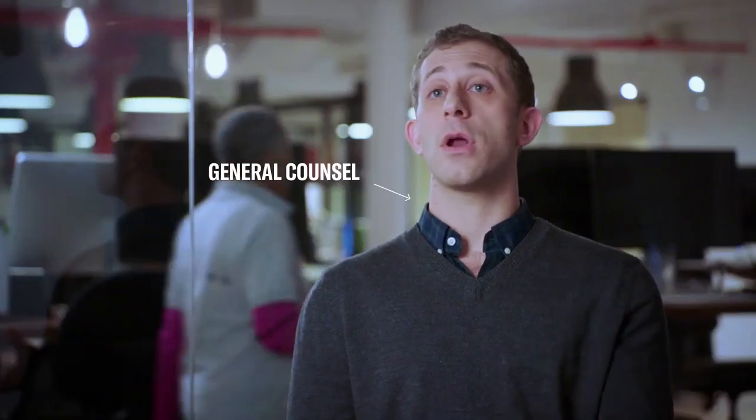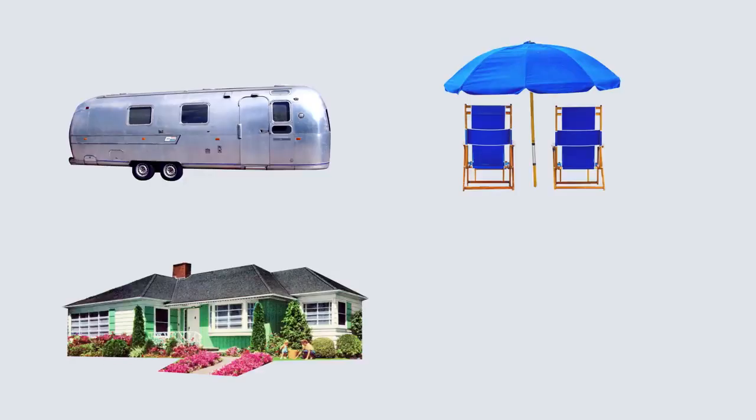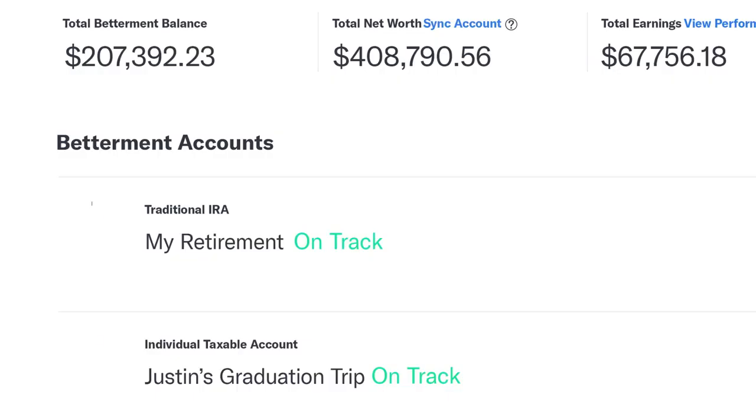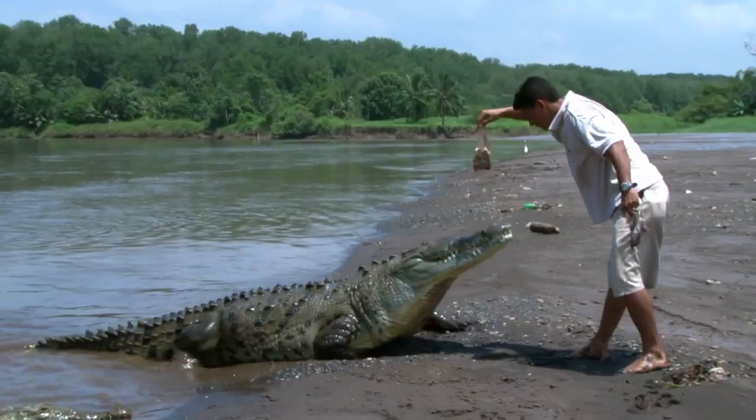How does it work? You come to Betterment and you tell us what you're saving for — retirement, vacation, home down payment, boat. We take all this information and make recommendations about how much you should invest with us initially, how much you should save over time, and the type of risk you should be taking.